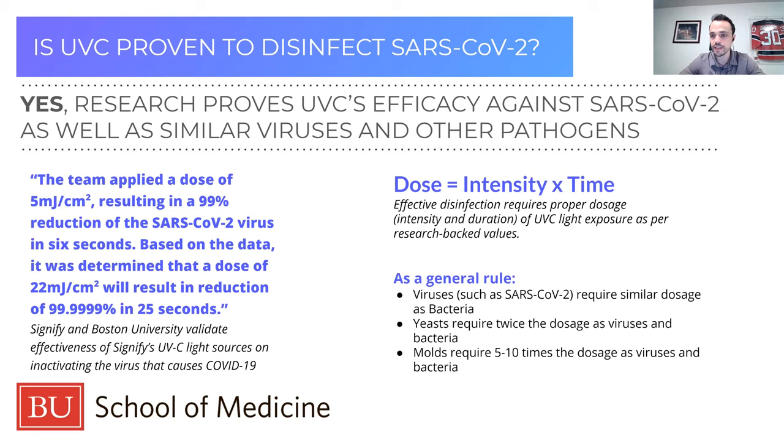As we go through the term dosage, it's going to be something I'll use throughout. Dosage is a measure of two factors: light intensity and duration of treatment. The closer you are to the light source, the more UVC intensity you'll have. A pathogen close to a light source will be treated much quicker than one further away over the same time. Time is also a factor — the longer a pathogen is under UV light, the more of a log reduction you'll achieve. Dose equals intensity times time.